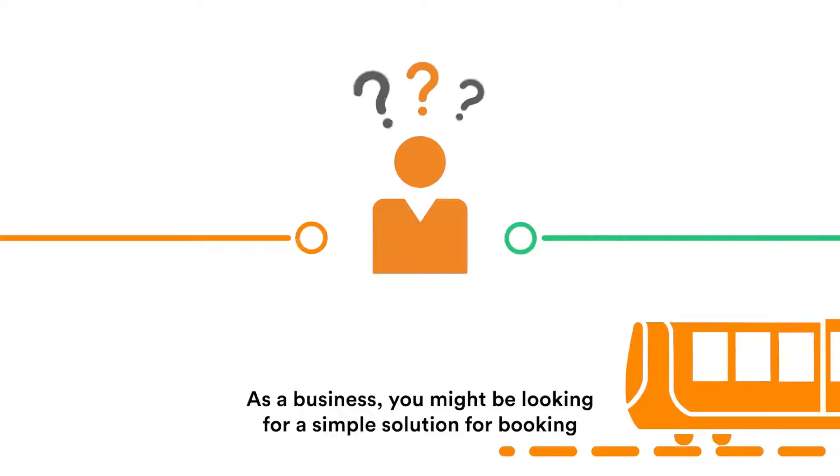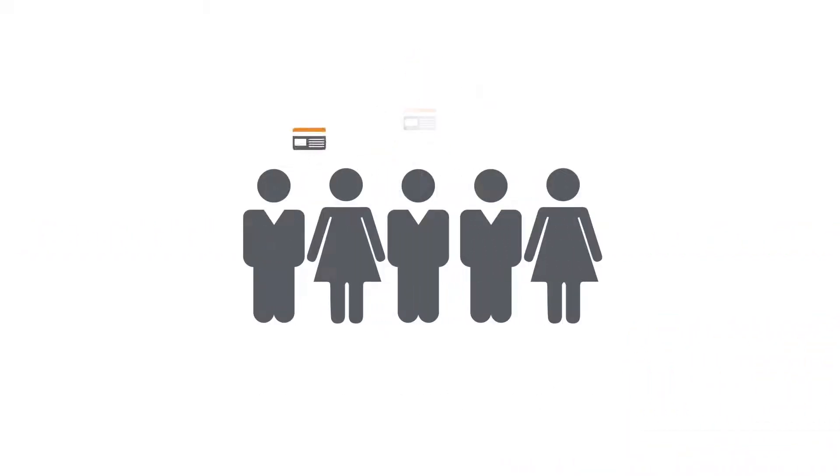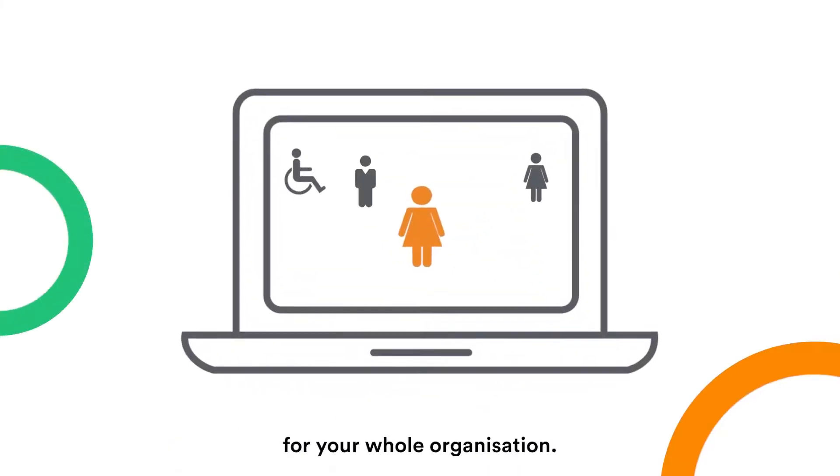As a business you might be looking for a simple solution for booking and managing your employee rail travel. Let us introduce JustBusiness, a free to use platform that gives you an online account for your whole organisation.